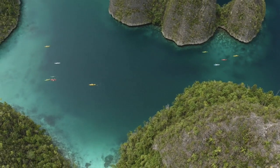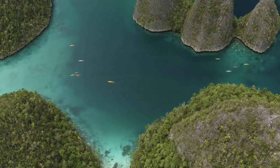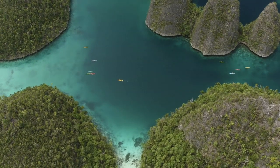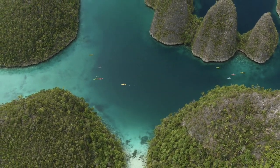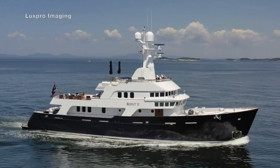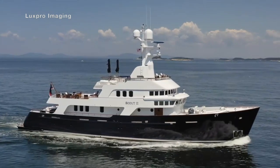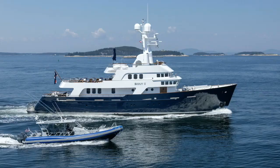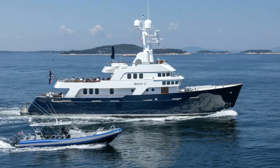When you hear the word scout, what sort of images come into your head? For me, I think about the exploration of remote and rugged places, the types of which only a few adventurous people are prepared to venture to. And that is exactly what the feature of this video, the 397-gross-tonne, 129-foot explorer yacht Scout 2, was built for.